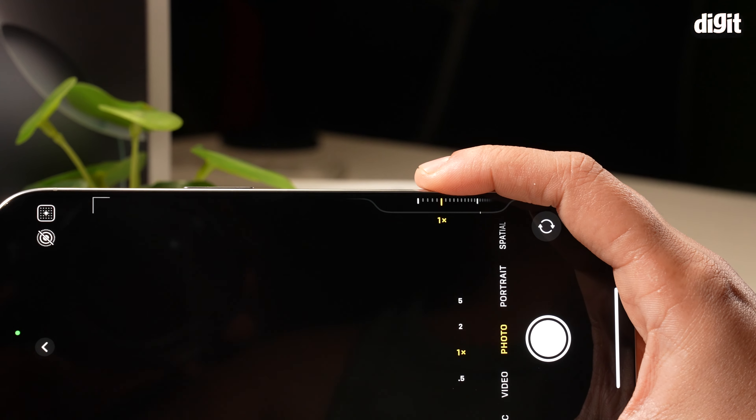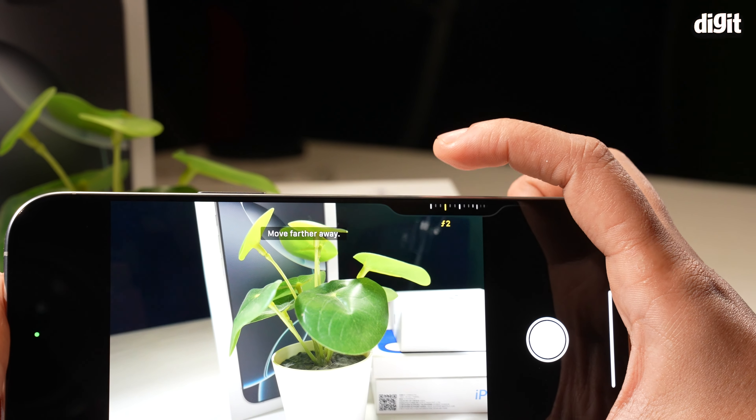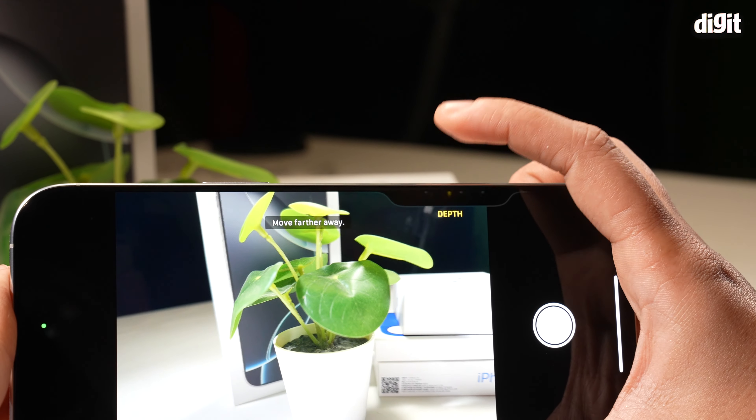What I dislike even more is the fiddly camera control button on the iPhone. It has a steep learning curve and simply doesn't work well for vertical shots — and most shots these days are taken vertically. Even in horizontal orientation, the light presses sometimes don't register well.